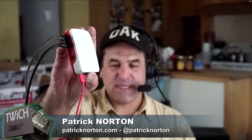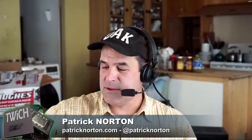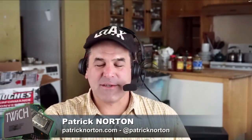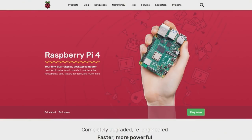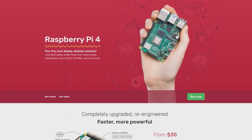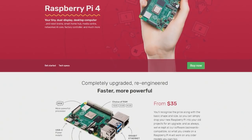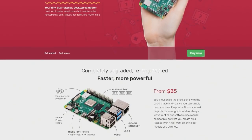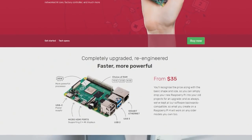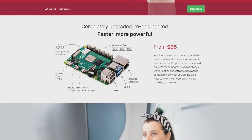There is USB-C on this critter, there is micro HDMI on this critter, there are more ports on this critter. It is an exciting update — none of which, as I reach for the mouse for the Raspberry Pi instead of for the laptop I'm connected to, none of which is nearly as exciting as the fact that they put a whole bunch more memory on this beast. And if you've been looking for more performance, this is pretty exciting.